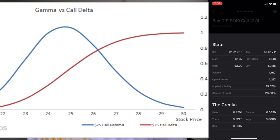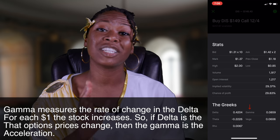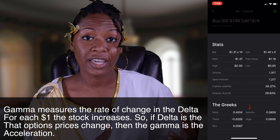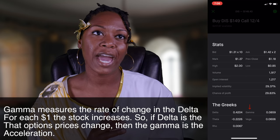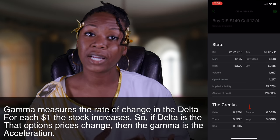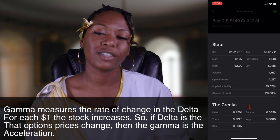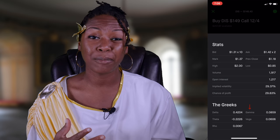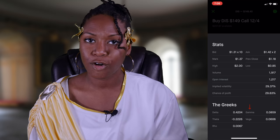There's something that fluctuates the value of delta and that's gamma. Gamma is going to measure the rate of change in the delta for each dollar change in the underlying stock. When the stock rises a dollar, whatever your gamma is, that is going to be added to your delta. Think about it like this: if delta is like the speed that an option price changes, then gamma is essentially the acceleration.